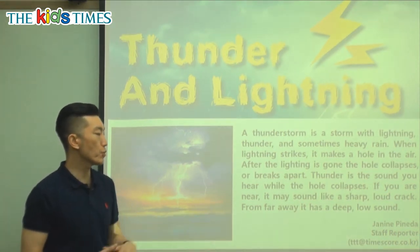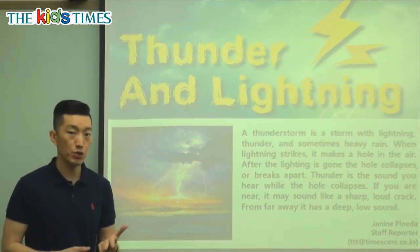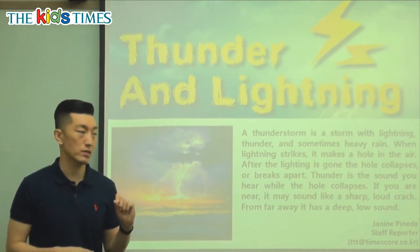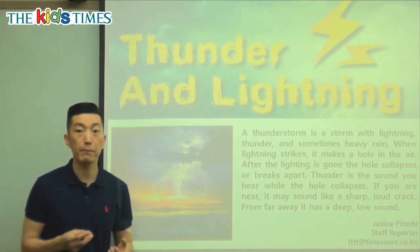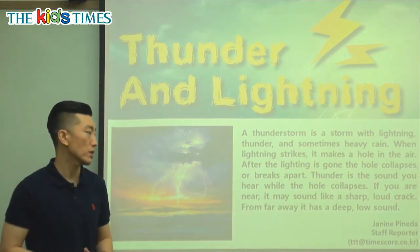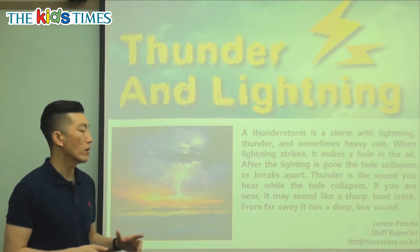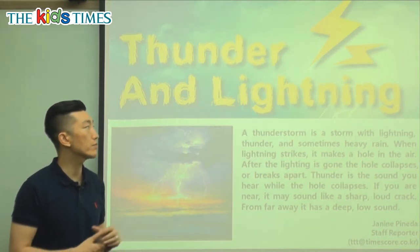Very interesting. If you are near, it may sound like a sharp, loud crack. Sometimes thunder is very silent because it's very far away. Or if you're very close, it sounds very scary — it happens very quickly and it's very loud. From far away, it has a deep, low sound. In the summer, and as we go into the fall, also in the spring, when the weather starts getting warmer and the weather changes, that's when we see a lot of thunder and lightning.